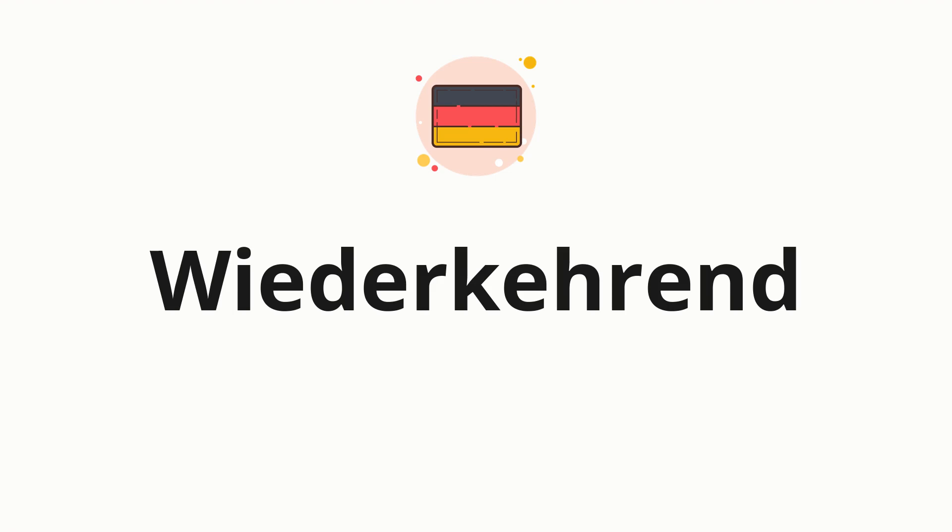Welcome to how to pronounce. In today's video, we'll be focusing on a new word that you might find challenging or intriguing. So, without further ado, let's dive into today's word.